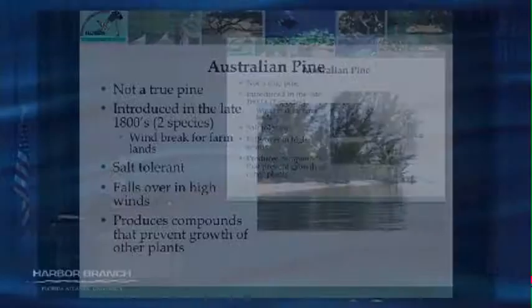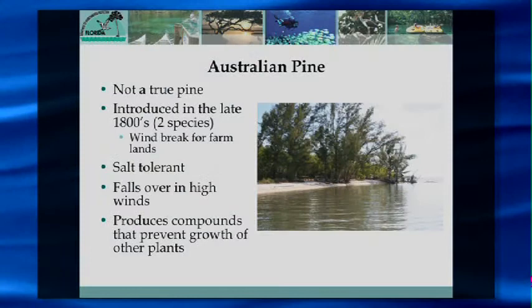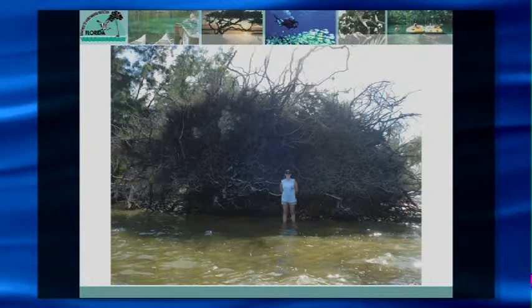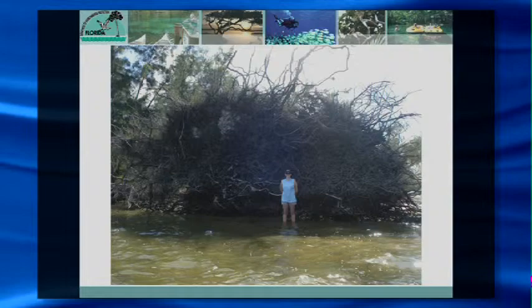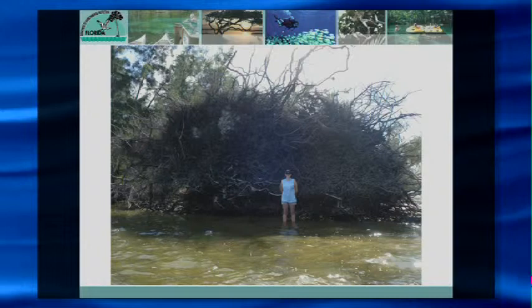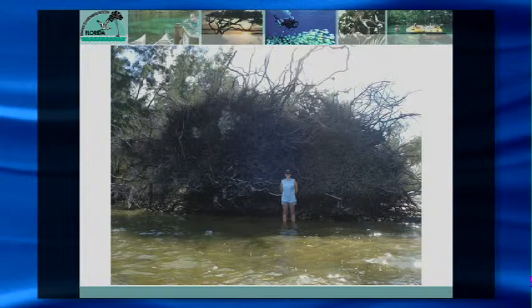Australian pine drops needles that produce a chemical inhibiting other plants from growing in that area, further reducing biodiversity. When high winds come, Australian pine roots — which only grow sideways without a deep taproot — cause the tree to blow right over. Where that root mass was is now exposed land, and the whole shoreline washes out because of the soil disturbance. This is one of the big problems for our spoil islands as well as mainland and barrier island shorelines — when these plants colonize an area and blow over, you get significant erosion.